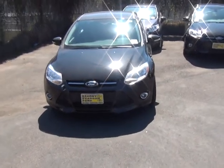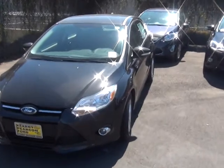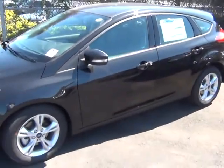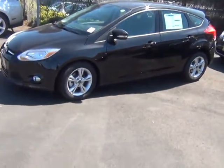Here we are at Kearney Pearson Ford. We're looking at a black Ford Focus — this is an SE version. It is a hatchback, so nice and roomy. You can see it's a nice, aesthetically looking car, and it's got the nice rims on it.